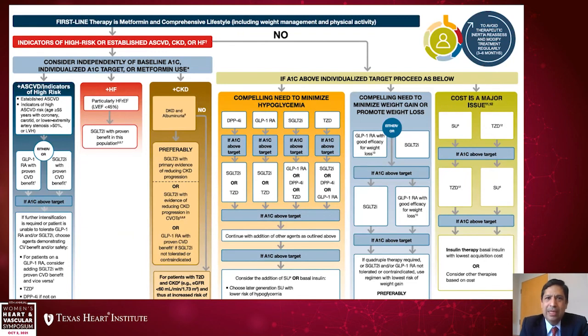Finally, the ADA recommendations for patients with diabetes: first-line therapy is metformin and comprehensive lifestyle modification. But the next step is not really looking at the A1C — rather, look at indicators of high-risk or established cardiovascular disease, CKD, or heart failure. If yes, then consider independently of baseline A1C: for ASCVD indicators, use a GLP-1 receptor agonist or SGLT2 inhibitor; for heart failure, particularly with reduced EF, an SGLT2 inhibitor; and for chronic kidney disease, add these medications because of their renal protective effects.